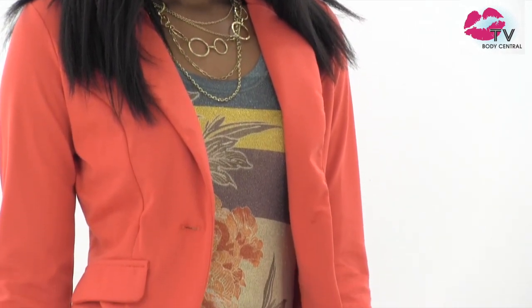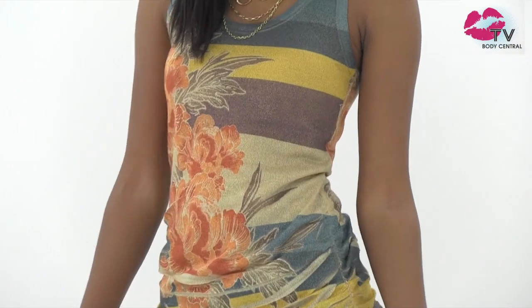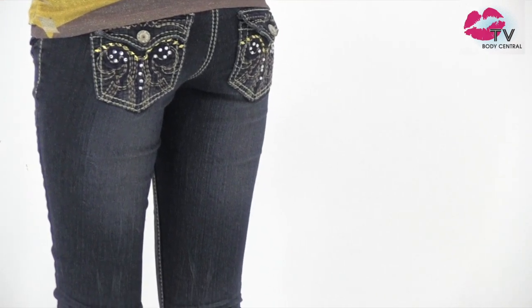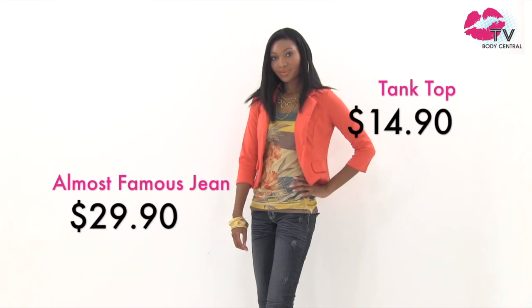You'll shine all day in this look. We put this shimmer floral print tank with a gorgeous coral blazer. Try a blazer in a bold color like coral or fuchsia to brighten up your outfit. Our customers love this tank, and now it's available in a short sleeve style. We love the thick stitching and detailed pockets in this jean. We have detailed denim in stores now, so don't wait to get yours for fall.